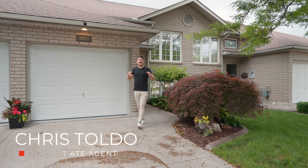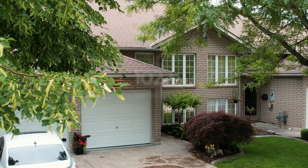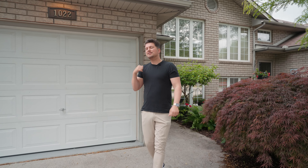Hey everybody, Chris Toldo here with AW4U The Real Estate Group, and I am at another 4U property tour on the east side of Windsor. I'm in Lexington Circle. You probably don't know about this area unless you're driving down Little River. It's tucked off the beaten path, no rear neighbors, backing onto Riverside High School. Come on, I want to show you around. Let's take a look.